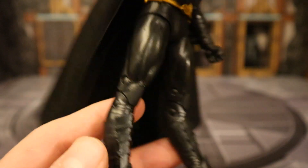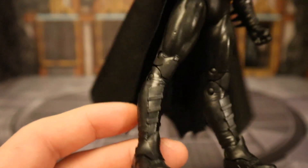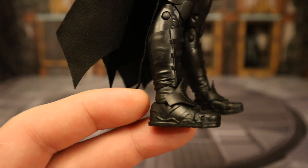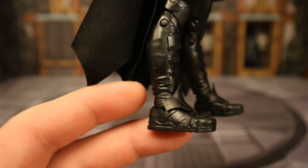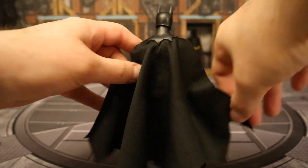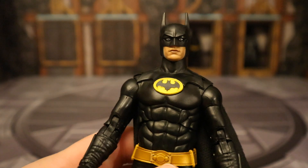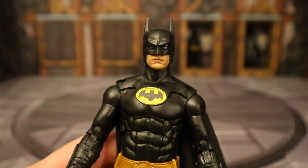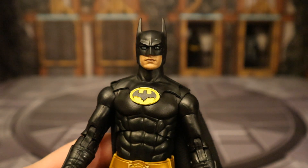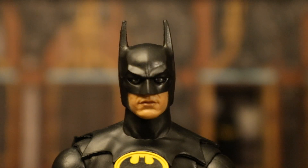He's got double-jointed elbows, double-jointed knees. The belt looks fantastic — done with a copper-type color. He's got fins, shin armor, and the boots look very good — this part screams 1989 film. I feel like the shin armor maybe should be a little more prominent. He's got the cloth soft goods cape and you can totally outstretch it just like he did in the 1989 film. The figure itself looks great. There are a couple spots that are maybe a little basic, but as a whole I think they nailed it. The neck thing does bother me though.